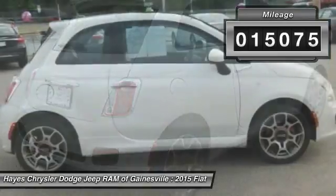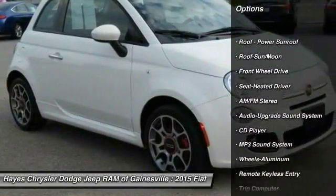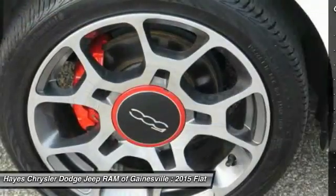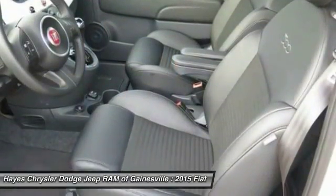Here are some of this vehicle's great options: anti-lock braking system, traction control, moonroof, power steering, air conditioning, front aluminum wheels, cruise control, climate control, automatic, FWD, premium sound.